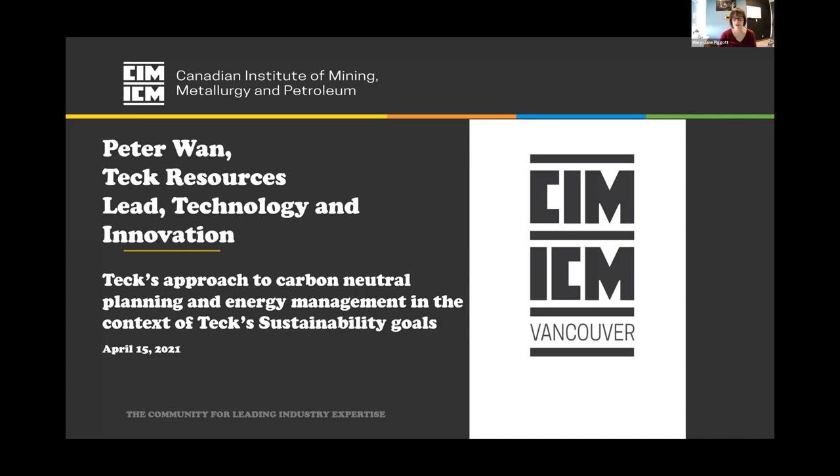Welcome everybody to our April webinar. We've got Mr. Peter Wan here today. My name is Mary-Jane Pickett, co-chair of the Vancouver CIM branch with Yvonne Debor, and we're looking forward to a great talk today. Before we get started, we have some announcements from the group.